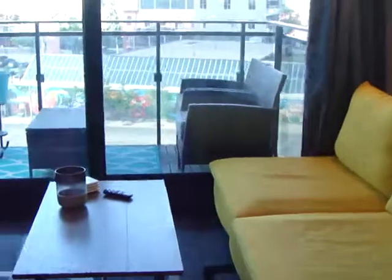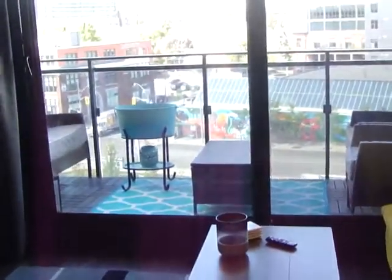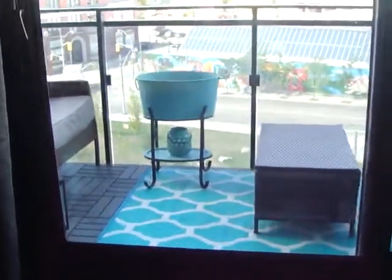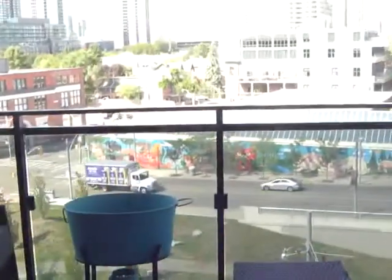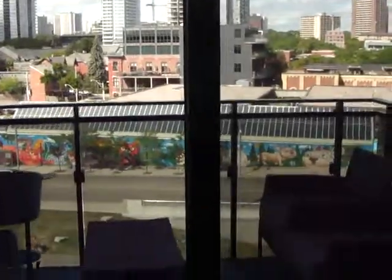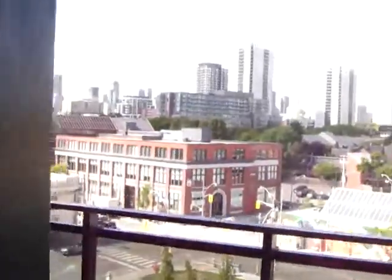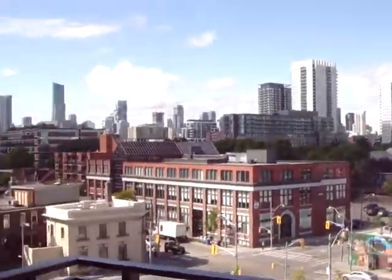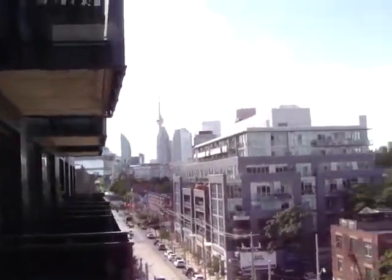Then we have the living room, and looking out we've got this giant sliding door — it's beautiful. We've got a north-facing balcony and it lets in so much light with floor-to-ceiling doors. You've got unobstructed views that will never change, and from here you can see the CN Tower. Just really amazing.